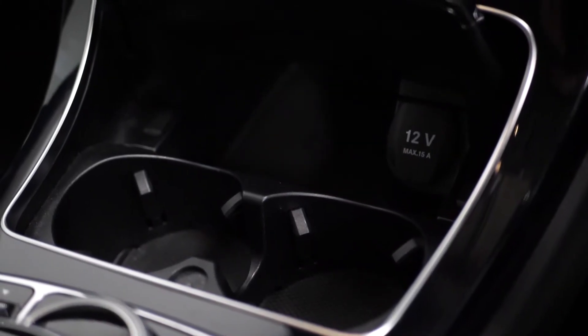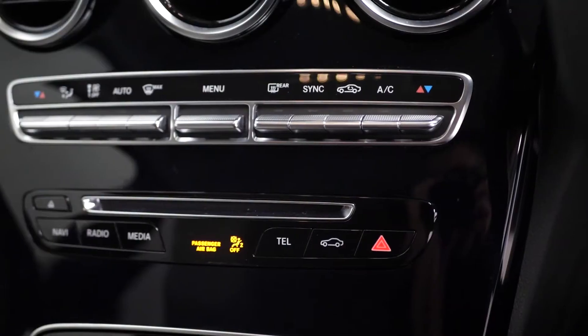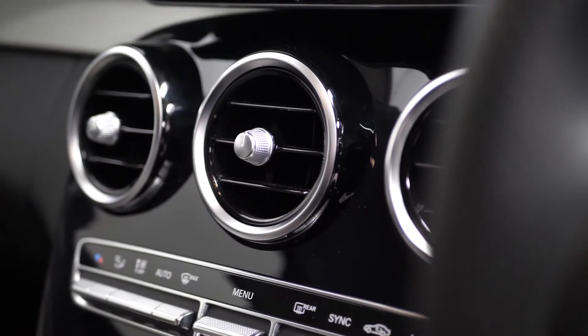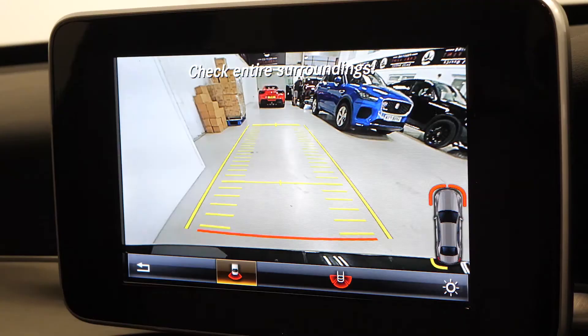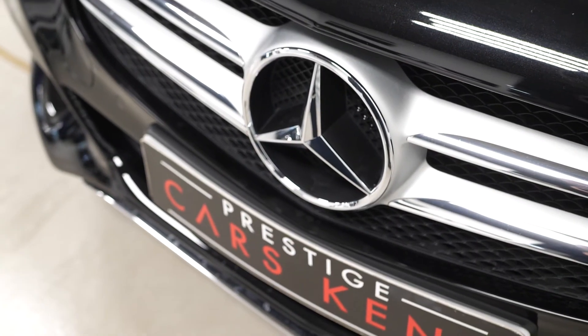Cup holders in the center console area as well as your infotainment controls and more climate control functions moving further up. Your climate vents surrounded with the matte silver trim, and then your center display screen with access to all of your infotainment features including DAB radio, access to your reversing camera, and also access to your different dynamic driving modes.